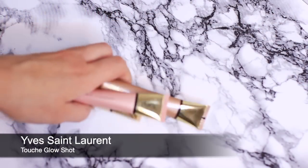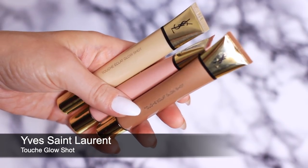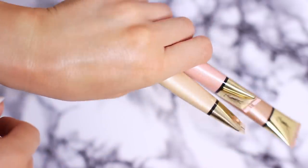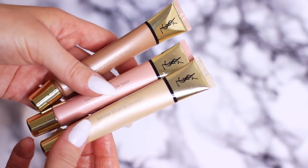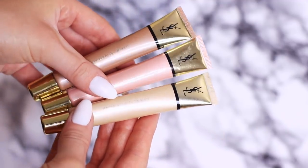Moving on, we have the ISA Laron Touche Eclat Glow Shots — these are travel-friendly and kit-friendly highlighters. They're similar to the Lancome ones but so light and easy to carry around. You can mix them or use them alone, apply under or over makeup, and they work well on mature skin too. They don't have a glittery finish, and I just love them — such a beautiful, easy-to-use product.